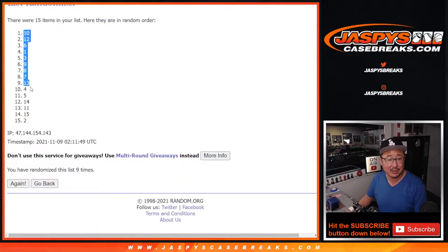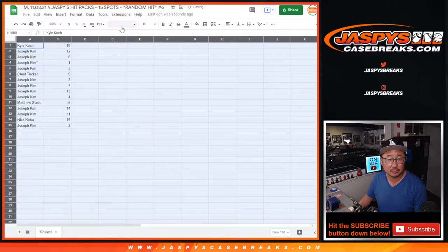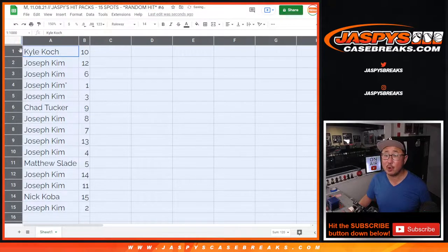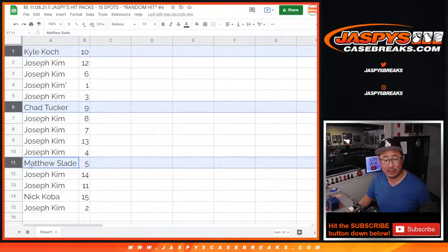After nine, we've got pack 10 down to pack two. Joseph, you have most of the packs except for 10 — that goes to Kyle. Chad with pack nine, Matthew with pack five, and Nick Koba with pack 15.